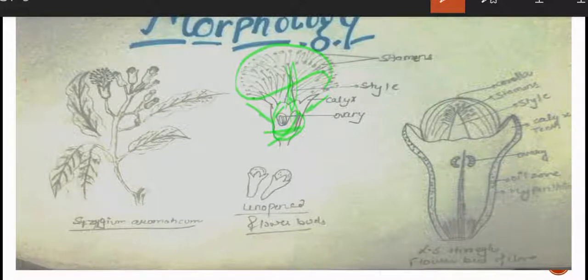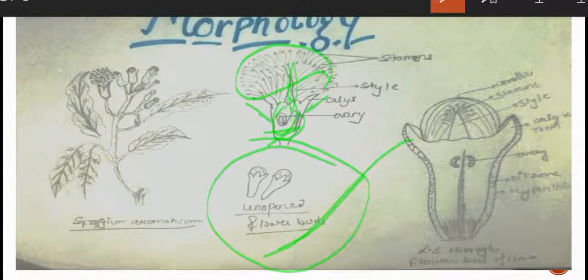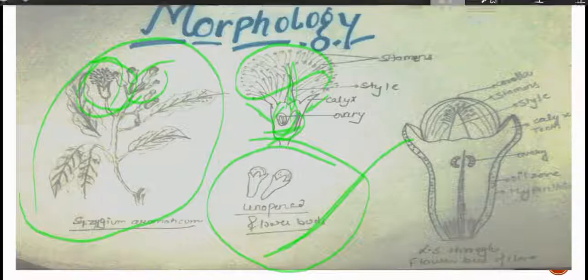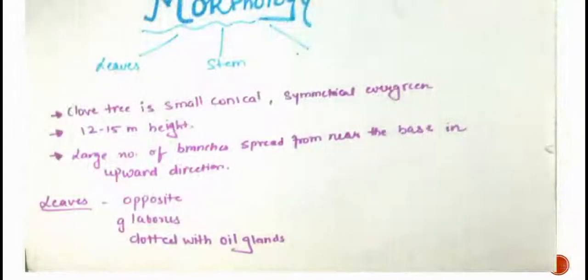This is a bisexual plant with unopened flower buds. The clove tree is small, conical, symmetrical, and evergreen, reaching 12 to 15 meters in height, with a large number of branches spreading from near the base in the upper direction.